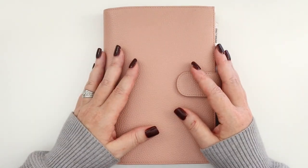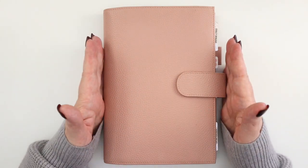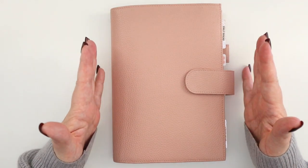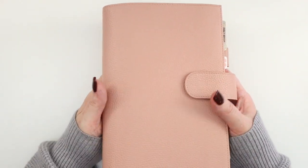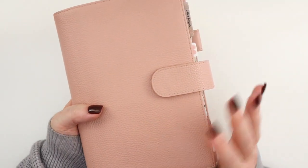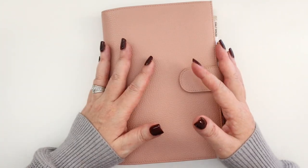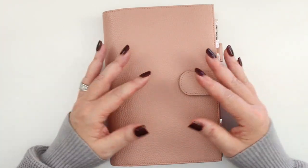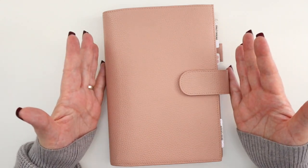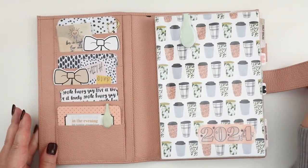I'm using the term 'journal' intentionally — I am going to be using what is traditionally thought of as a planner for 2024, but I'm using it like a journal. Let me talk about the cover: this is a gorgeous A5 Moterm notebook cover I've had for a couple of years. Moterm is very reasonably priced compared to other leather planner cover brands and they hold up really well.